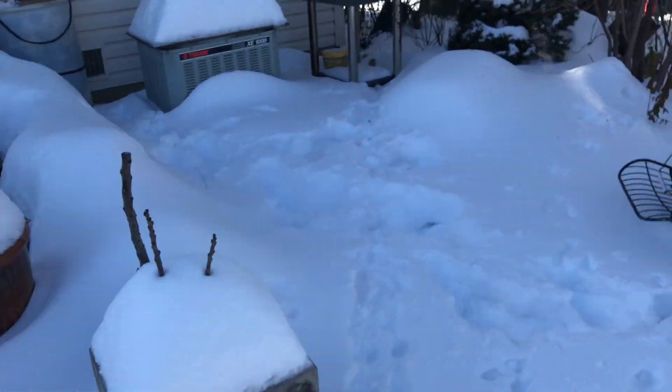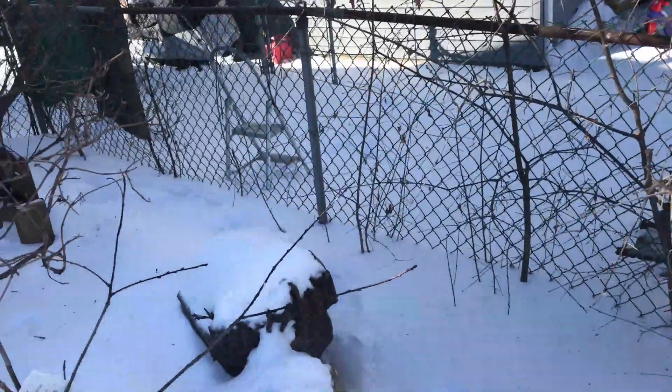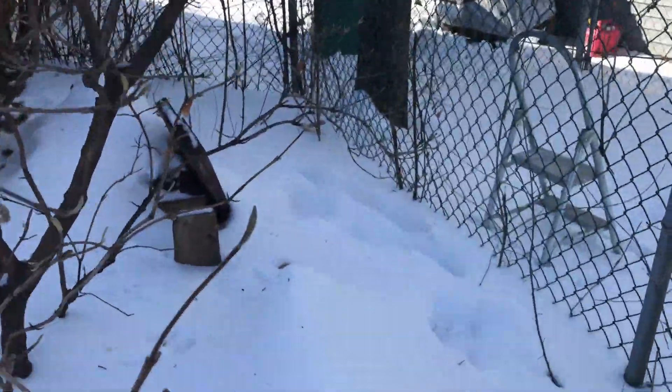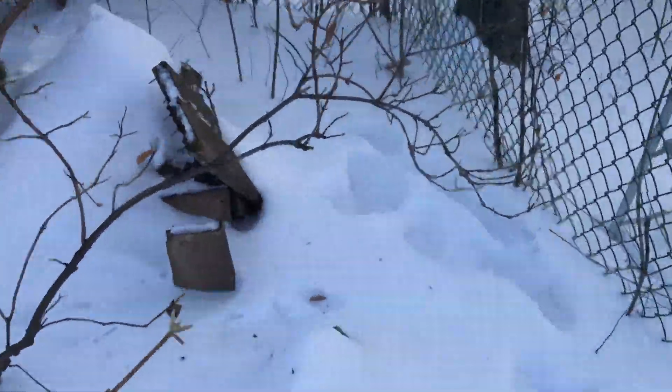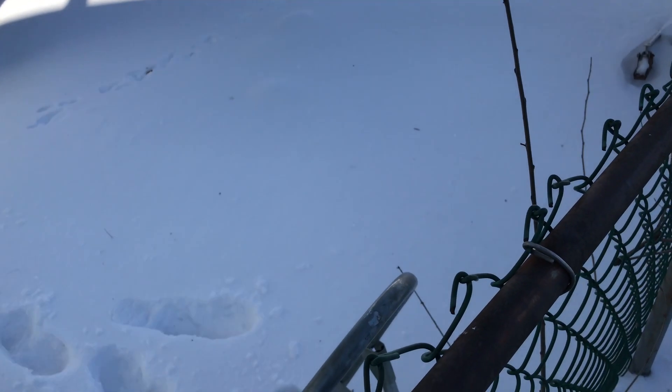Holy cow, it's crazy. Back on the fence again because that's the only place I could get through. It is cold, y'all. I've only been out there for less than five minutes and it's brutal. I feel like I ran a marathon, that's how cold it is out here, guys.